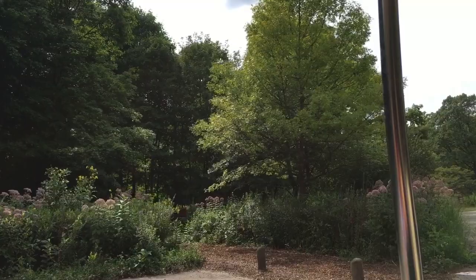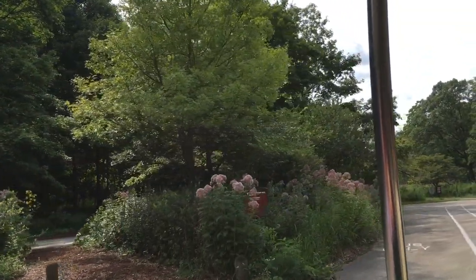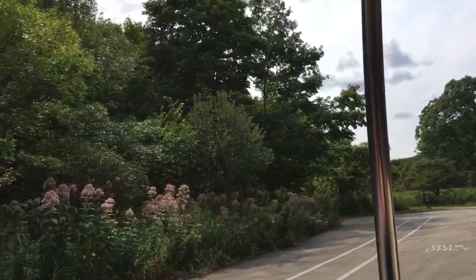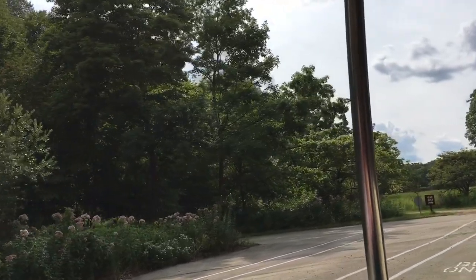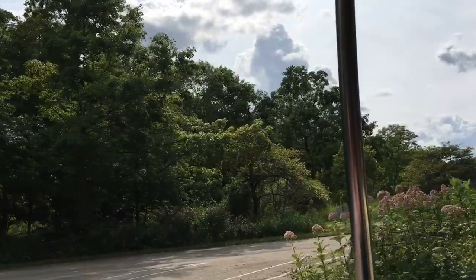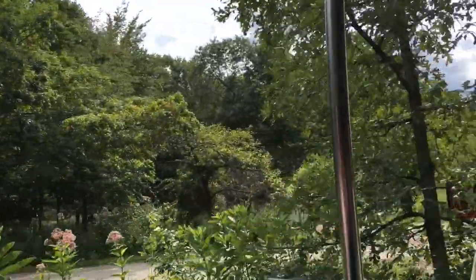Geologists have looked at it and said it comes from north of Madison, Wisconsin — possibly as far north as the upper peninsula of Michigan — and was dragged here during the last glaciation period. When the ice sheets retreated some 14,000 years ago, it was dropped and left here.